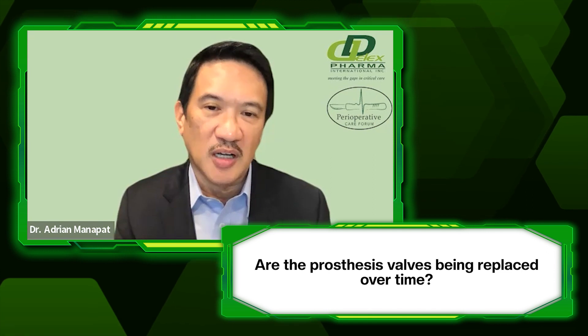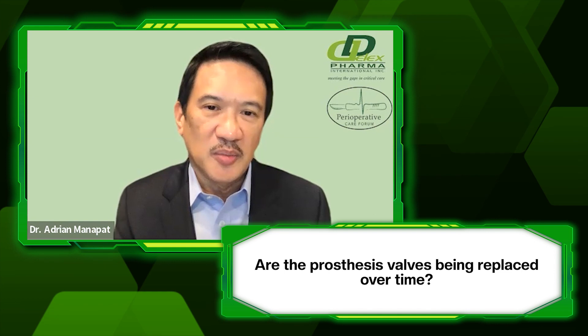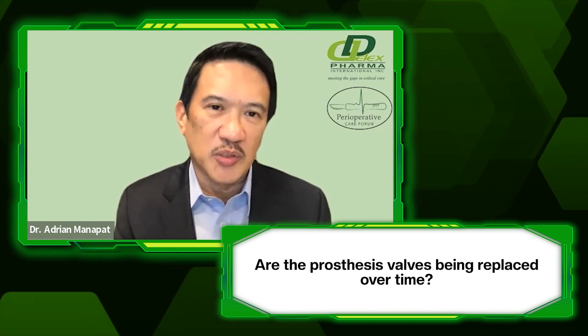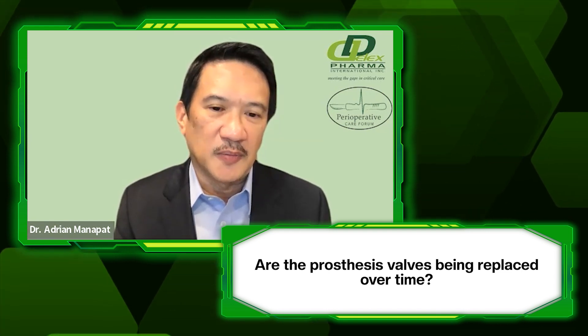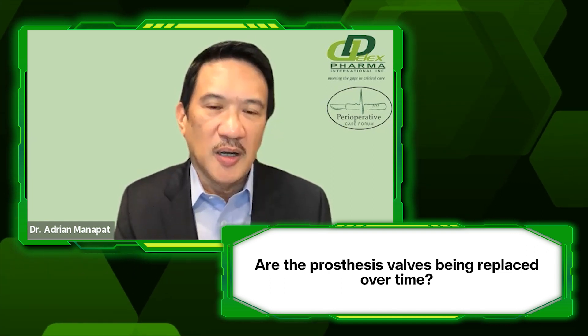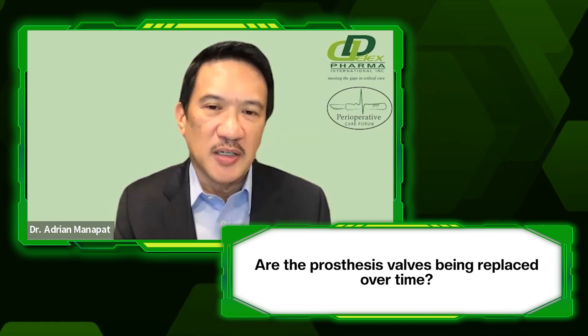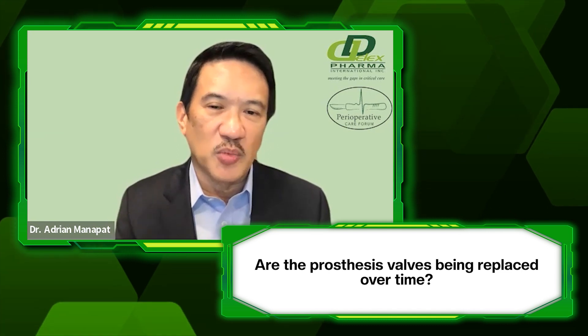For these younger patients, if it is their choice, we can put in a tissue valve. For the aortic position nowadays, if a bioprosthetic valve is placed, there is new technology — the TAVR — which can implant an aortic valve prosthesis percutaneously or through a small femoral incision. In that case, the patient may not need a re-operation in the future; they can just have a TAVR placed within the existing tissue valve.